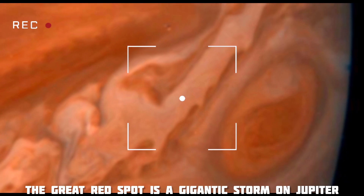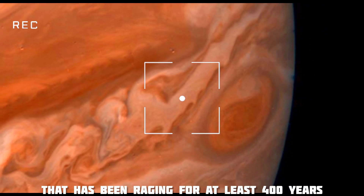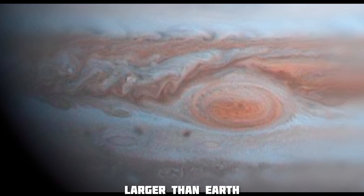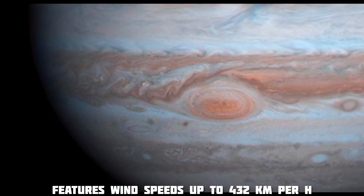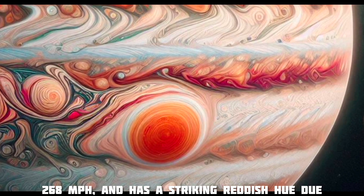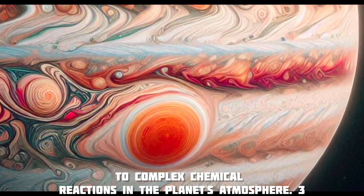The Great Red Spot is a gigantic storm on Jupiter that has been raging for at least 400 years. This anti-cyclonic storm, larger than Earth, features wind speeds up to 432 kilometers per hour, or 268 miles per hour, and has a striking reddish hue due to complex chemical reactions in the planet's atmosphere.